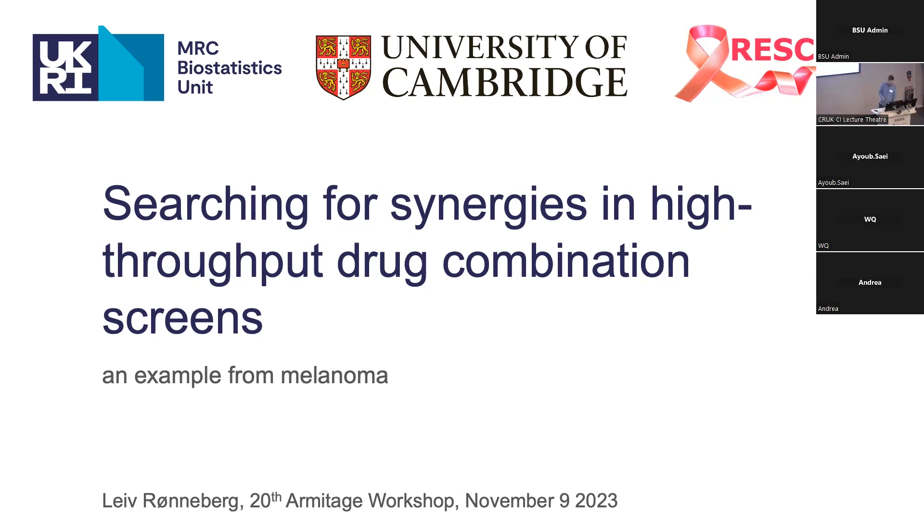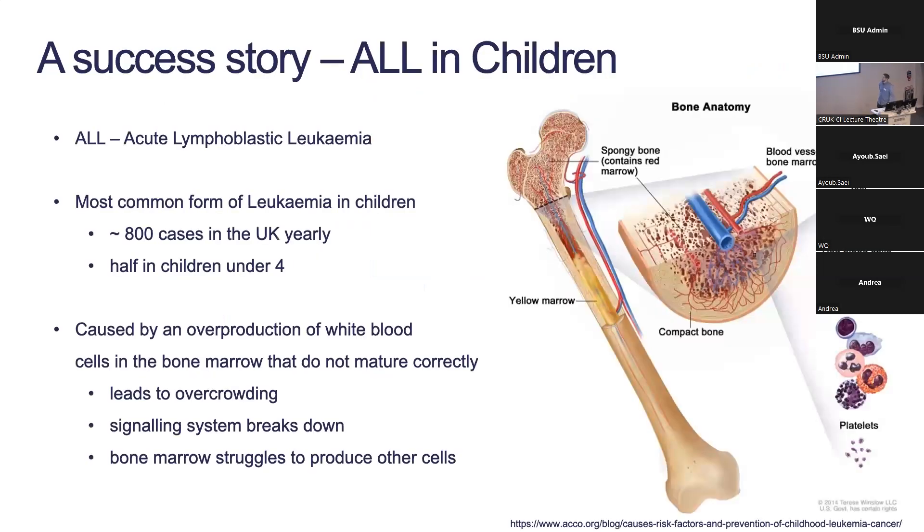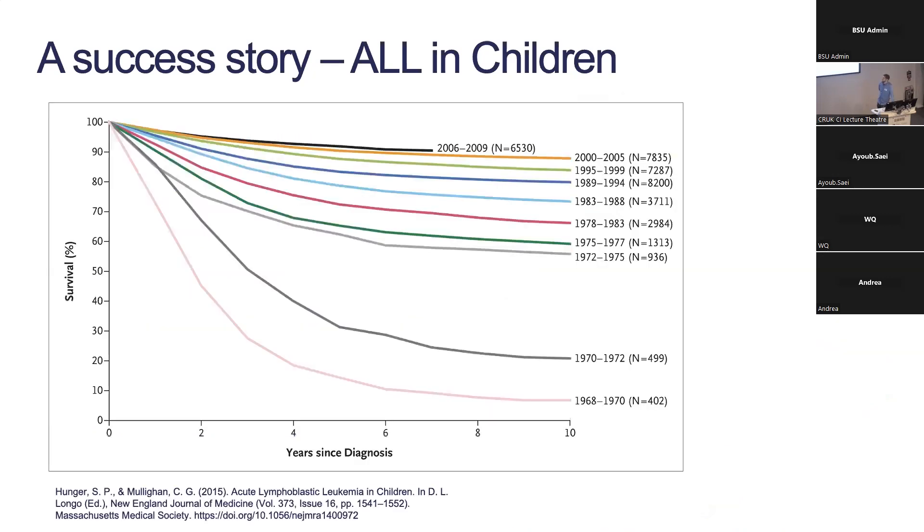Before we get into the melanoma, I want to tell you about a success story, and that is ALL in children. ALL stands for Acute Lymphoblastic Leukemia — it's the most common form of leukemia in children and the most common form of cancer in children, with around 800 cases in the UK yearly, around half in children under four. It's caused by an overproduction of white blood cells in the bone marrow that don't mature correctly, leading to overcrowding and the bone marrow struggling to produce other cells the body needs.